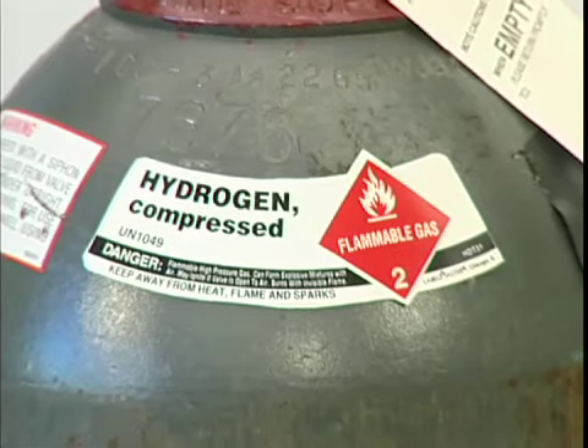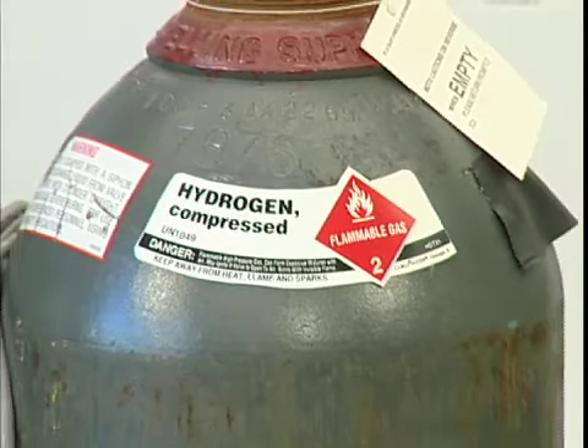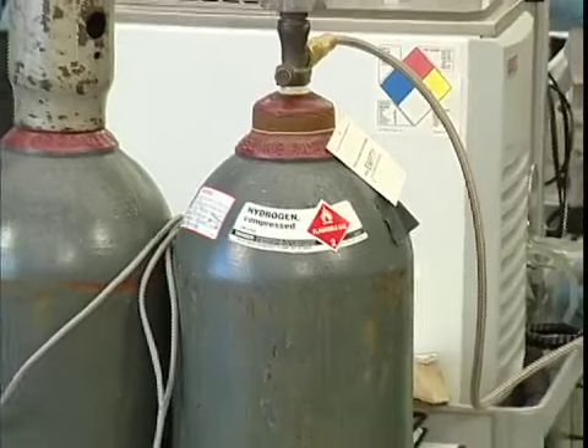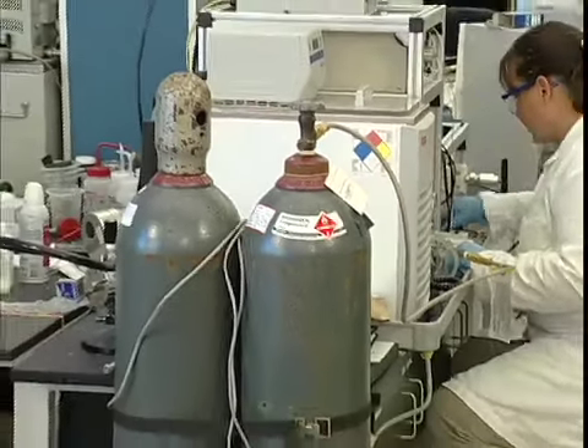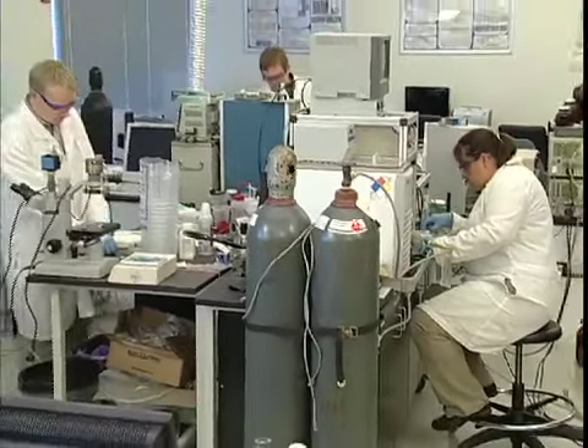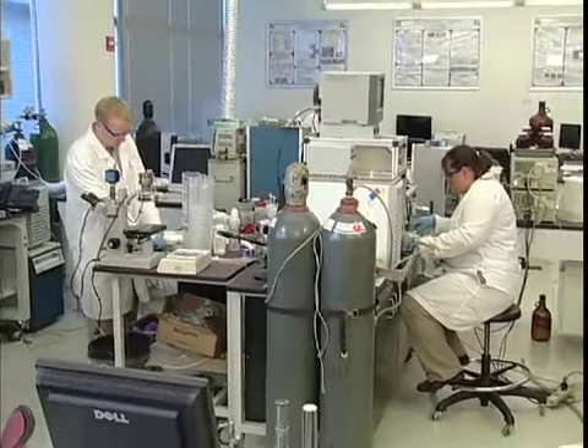And there's a lot of gas squeezed into one of these cylinders. For example, a cylinder full of compressed hydrogen contains enough gas to fill a 260 cubic foot room. Of course, that's why gas cylinders exist — to reduce the space that's needed to store gases.